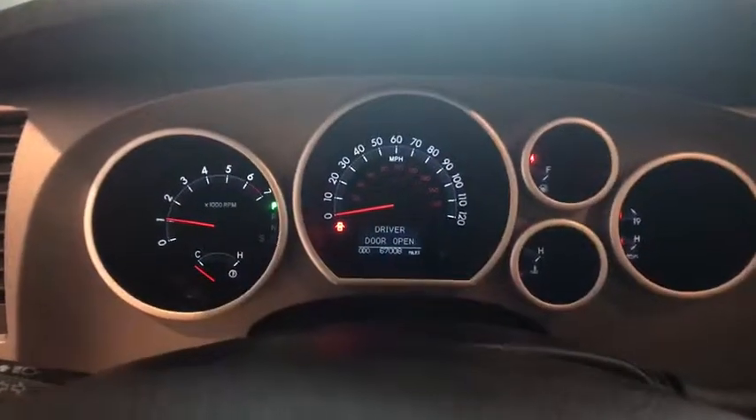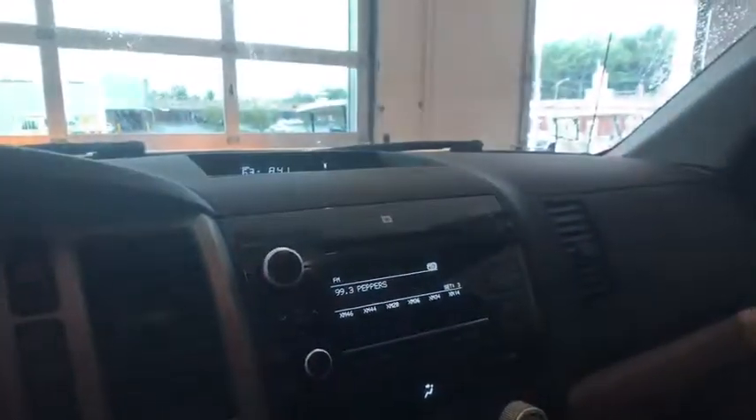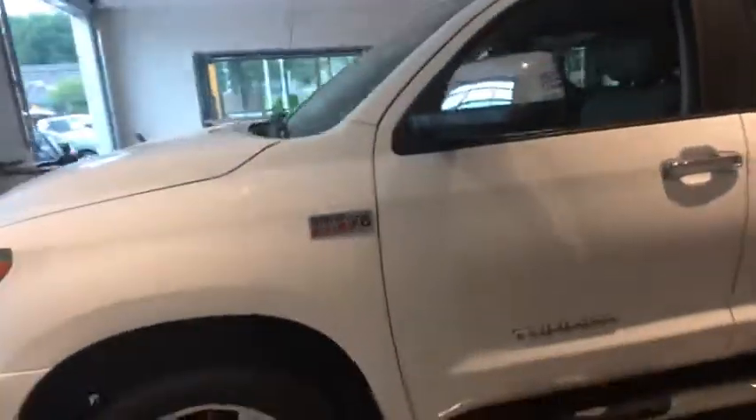Here are some of this vehicle's great options: keyless entry, traction control, power passenger seat, heated seats, Bluetooth, dual airbags, leather-wrapped steering wheel, and AM-FM stereo with in-dash 6-disc CD changer.